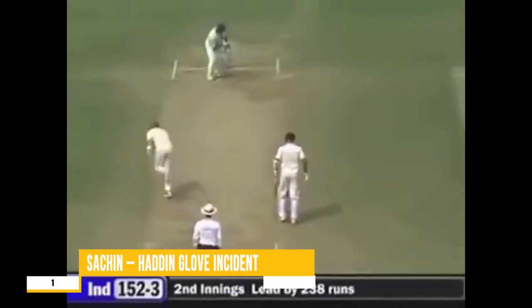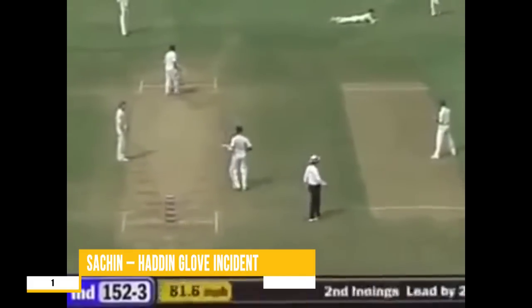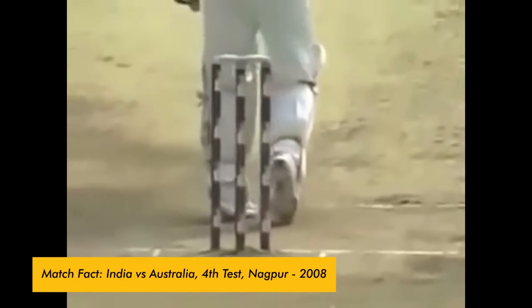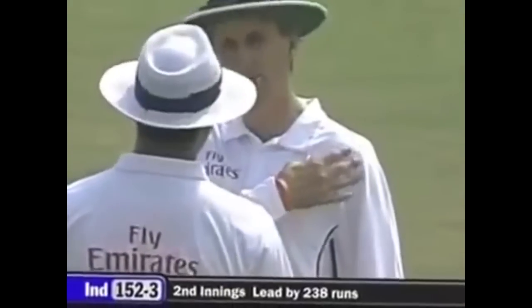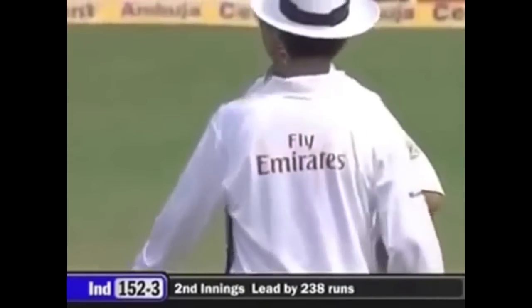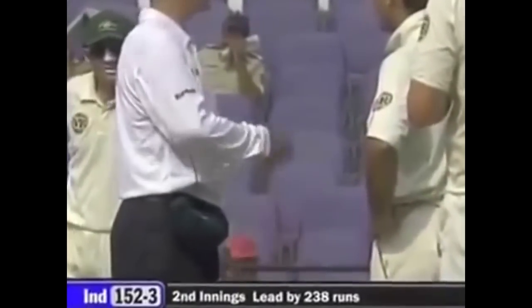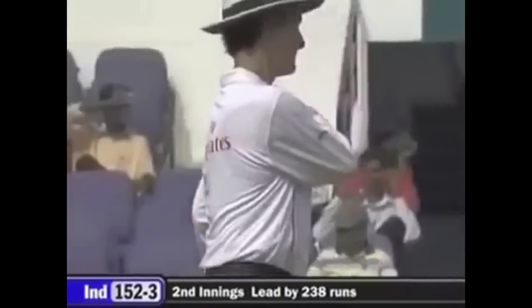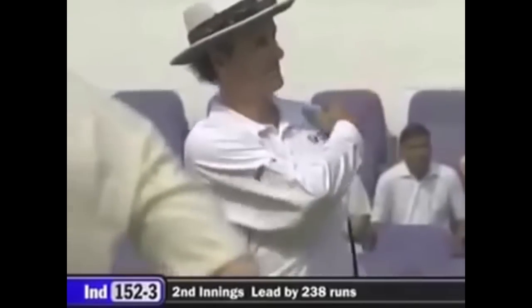Number 1: Sachin — Haddon glove incident. Haddon stopped what could have been a two with his gloves and ended up conceding five runs. You can see the ball coming in. The umpires are conferring on that, and I think Tendulkar has asked about it. Billy Bowden is going to tell Ricky Ponting that it's illegal to throw your glove at the ball to stop it — it comes under unfair play. He's given a penalty of five runs.